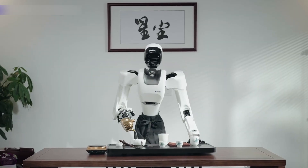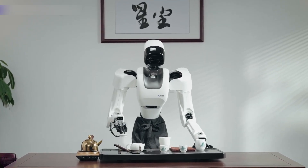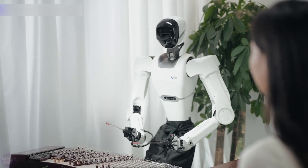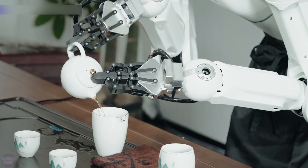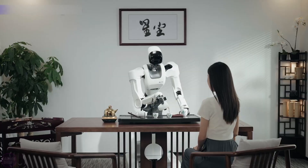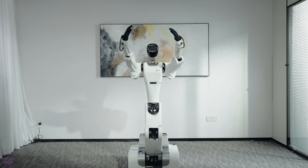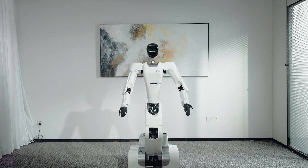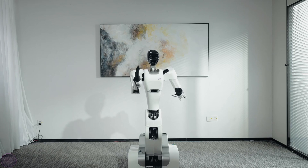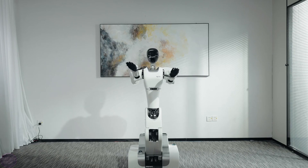The videos demonstrate how precisely the S1 mimics human motions. The company spent approximately a year on the robot's development and testing. AstroBot claims that the humanoid robot is expected to go on sale by the end of 2024. AstroBot's parent company, Stardust Intelligence, was founded by Lai Jie, who has been involved in robotics development at Tencent, Baidu, and the Hong Kong Polytechnic University. To sum up, this is a highly promising Chinese innovation.